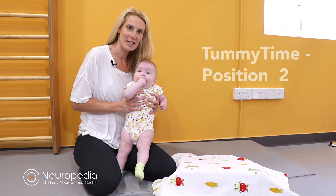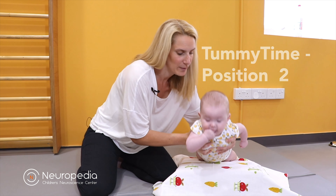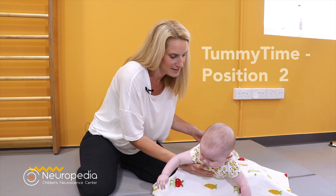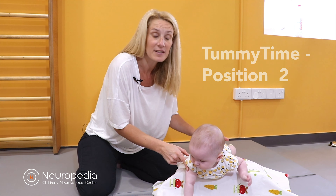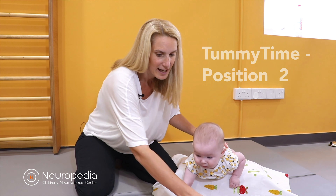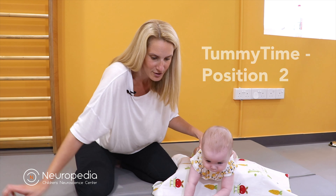Another way to do tummy time is by using a small wedge placed under a blanket. This makes Grace work a little bit harder, placing her hands down so she really has to support herself. This is similar to the crawling position, so you're developing them and working forward — and as you can see, Grace is really eager to get to her toys.